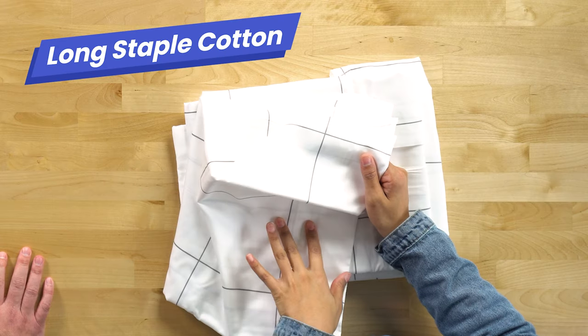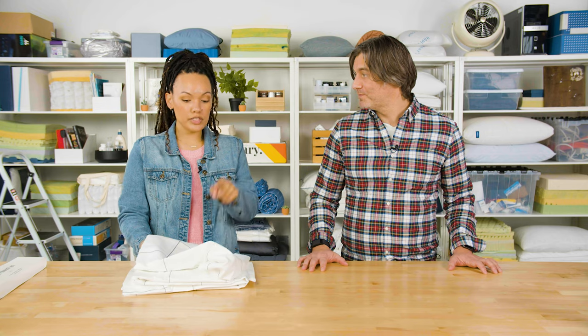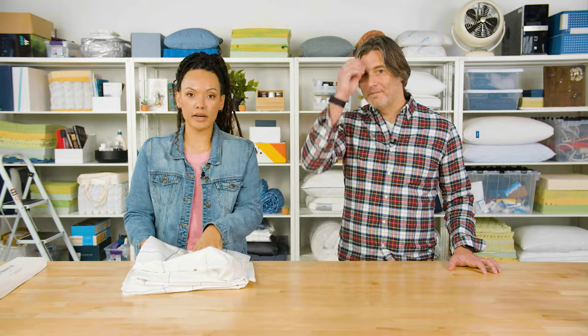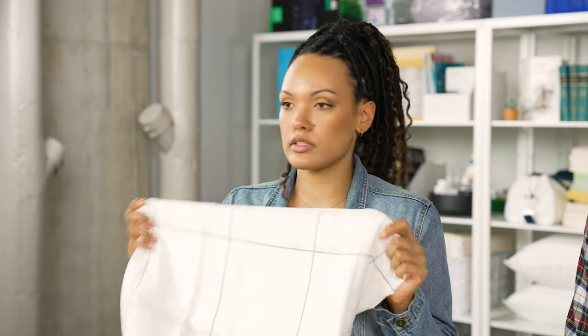They use long staple cotton, which provides durability, so they're going to last you a long time. It's 480 thread count — that's high. Available in nine different colors, including some that are seasonal. This is the windowpane pattern. So if you are in the market for a nice classic set of sheets, this is a good option. Overall, these are our favorite sheets for a reason: moderately priced, beautiful sheets.